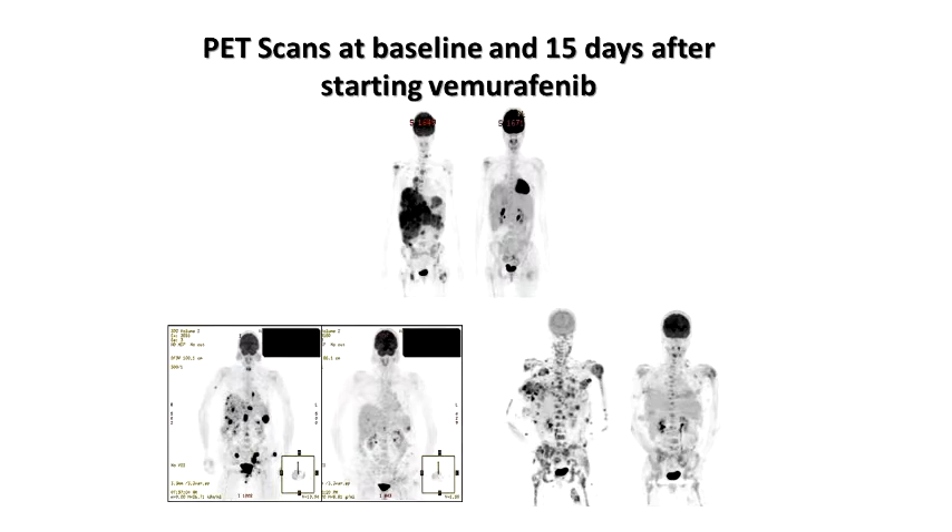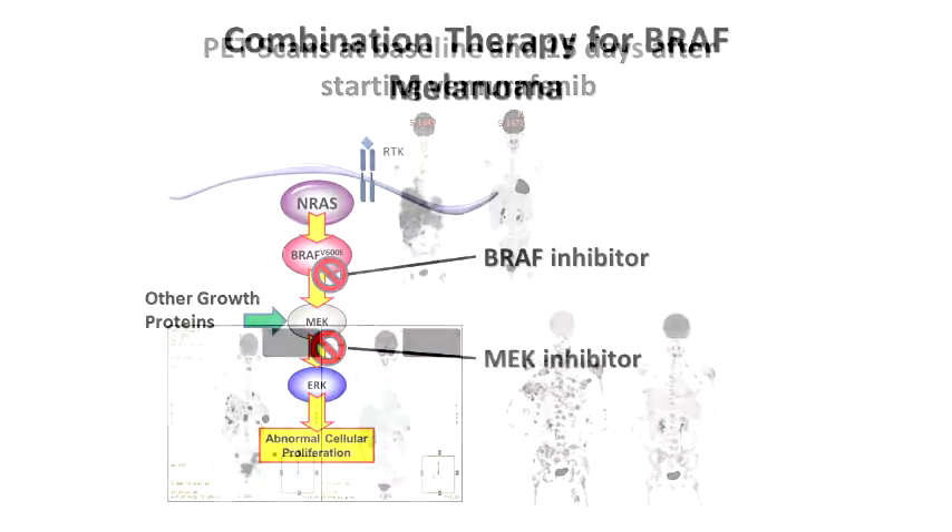This PET scan shows multiple black dots representing tumors in three different patients — one image at the start of treatment and one after 15 days of therapy. You don't have to be a radiologist to see there are fewer black spots. If you imagine these black spots causing pain, discomfort, weight loss, and affecting the patient's quality of life, patients not only looked better on scans but were feeling better as well. Unfortunately, though, patients did end up relapsing.